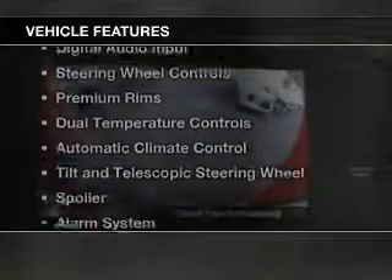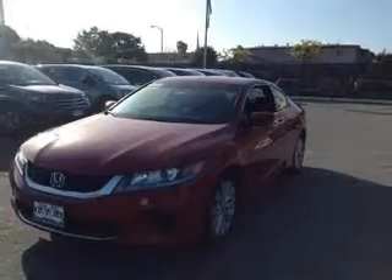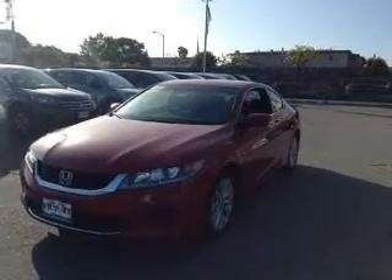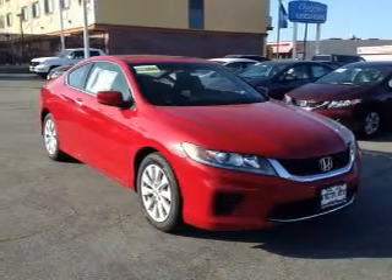The features include Bluetooth connectivity, digital audio input, steering wheel controls, premium rims, dual temperature controls, automatic climate control, and a tilt and telescopic steering wheel.